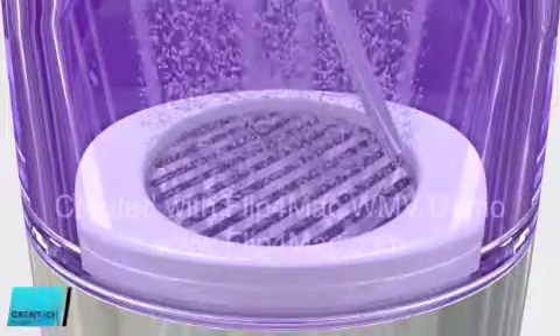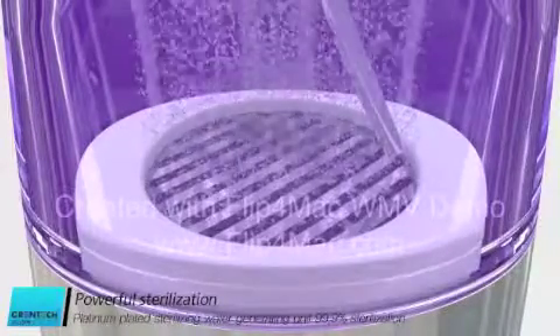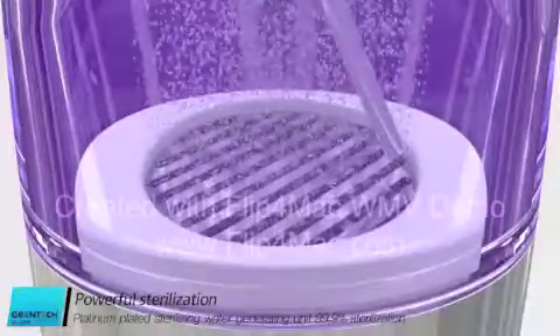Powerful sterilization of STAO: made of a Platinum Electrode plate, the product is semi-permanent and sterilizes more than 99.9% of harmful bacteria with powerful sterilization.